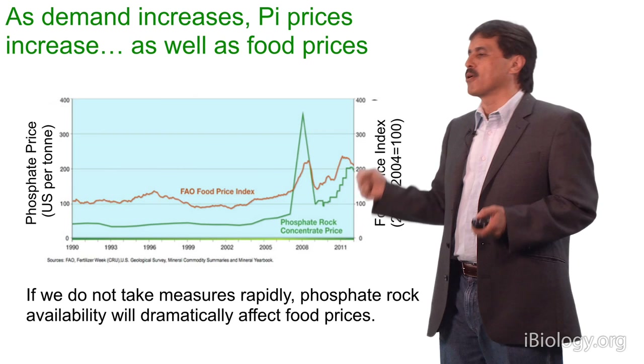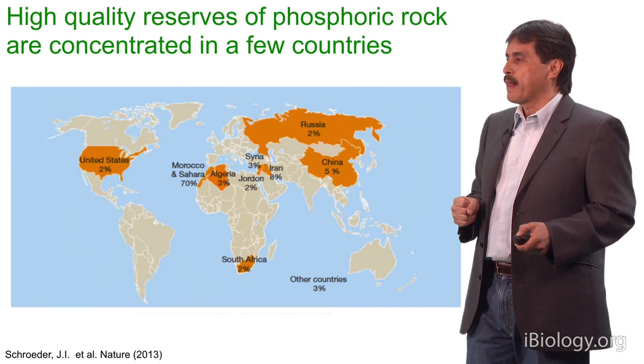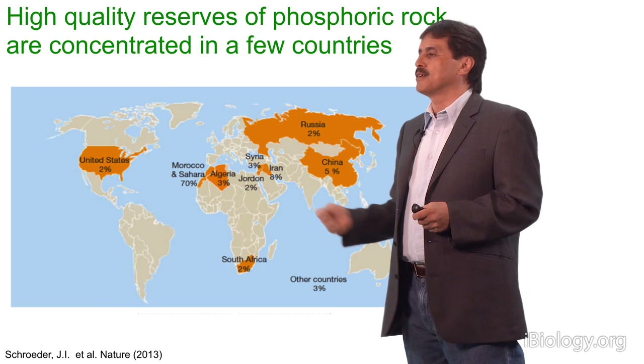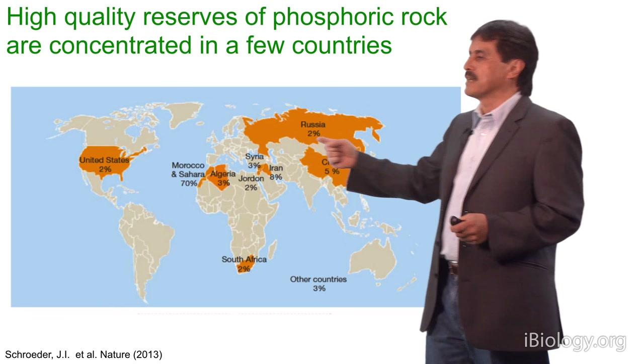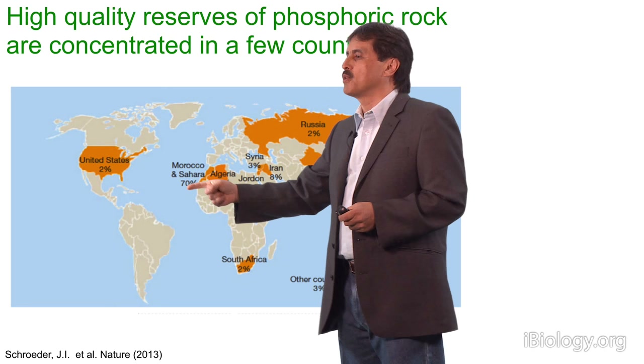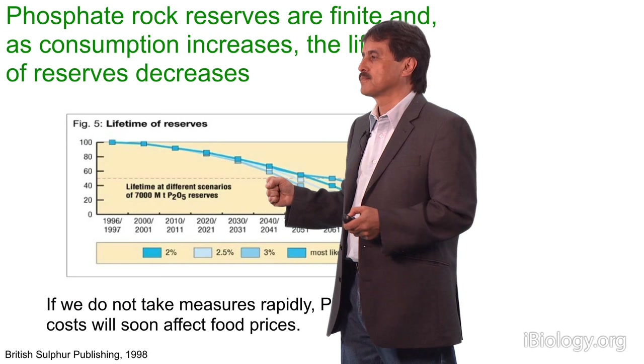We have a peak in 2008, which actually coincides with the peak of food index prices, and we have a steady growth in phosphoric rock prices that parallel the food index prices. If we don't take measures rapidly, phosphate rock availability will dramatically affect fertilizer supply and food prices. High-quality reserves of phosphoric rock from which phosphate fertilizer is produced are not distributed around the world, but concentrated in a few countries — the United States, Russia, China, Iran, South Africa — but most reserves are accumulated in the Saharan desert. Morocco and the Sahara has about 70% of the easily extracted mines of phosphoric rock.